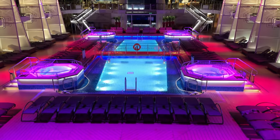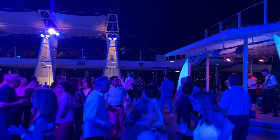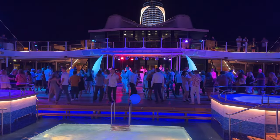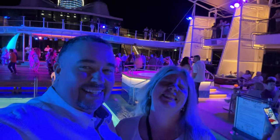At night, the pool area transforms into an entertainment venue with live bands, dance parties, and deck celebrations. The amazing lighting and sound systems combine with fresh ocean breezes to make this one of the most exciting places to get your groove on.